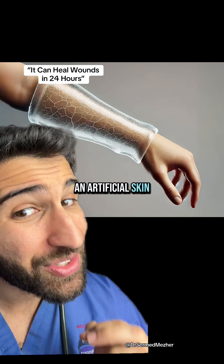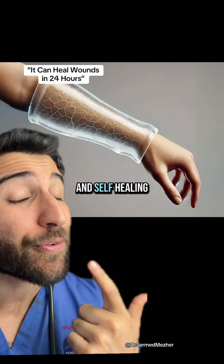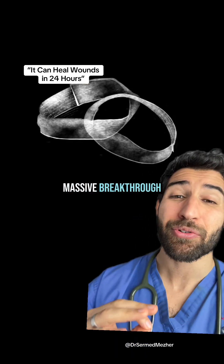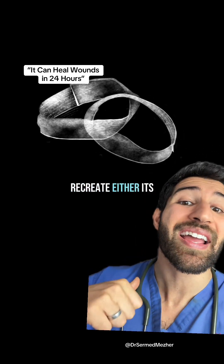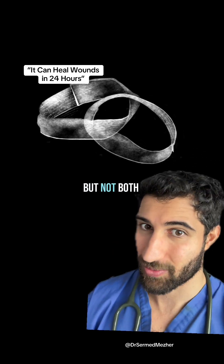Scientists have found an artificial skin material that can recreate both the stiffness and self-healing ability of human skin. This is a massive breakthrough because until now, skin imitations have only managed to recreate either its stiffness or its self-healing ability, but not both.